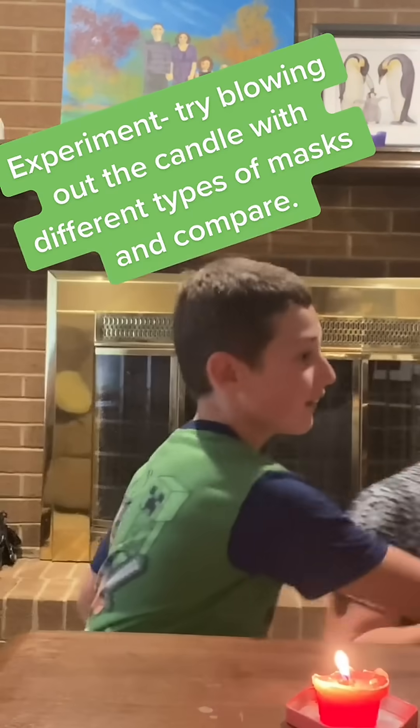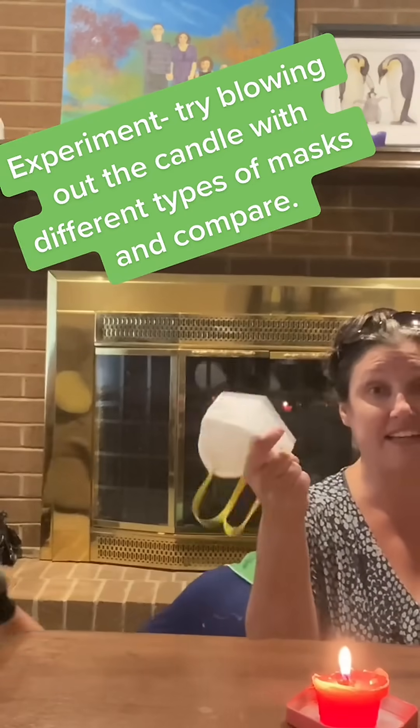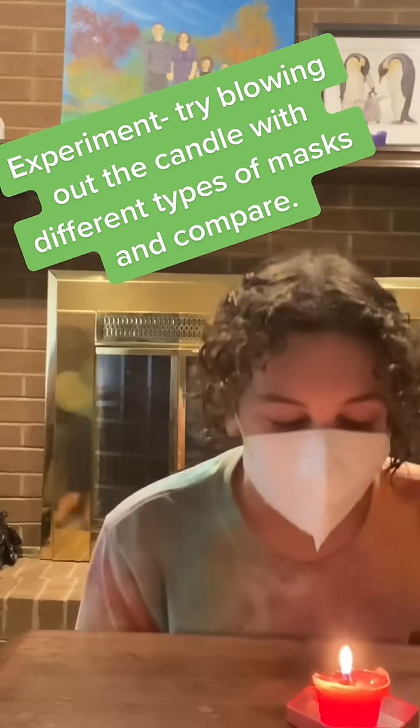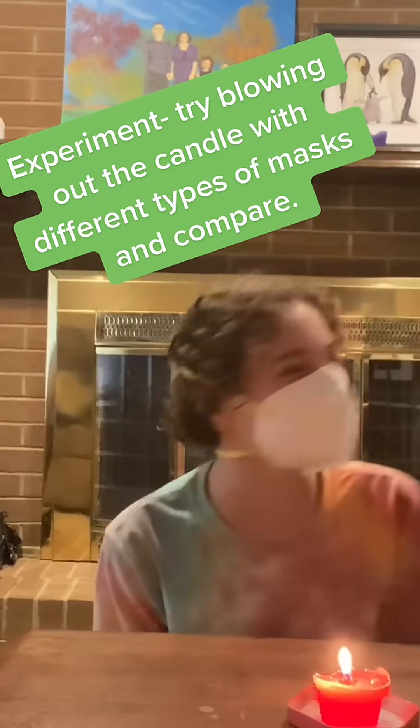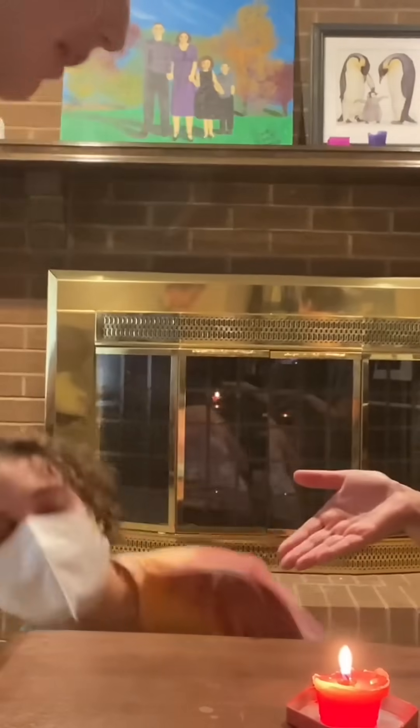That one's great as well. And then Elizabeth's going to do this one for us — this is an adult size KN95 and she's a little bit bigger. You can see that masks definitely make a difference.